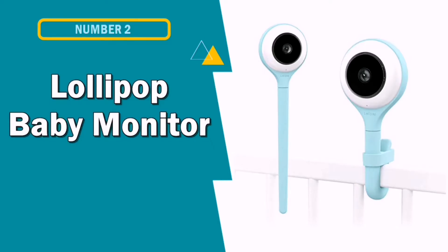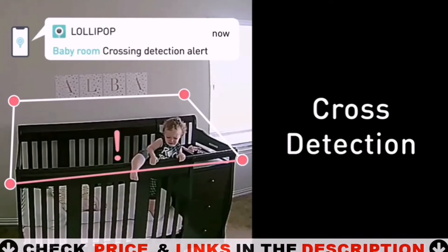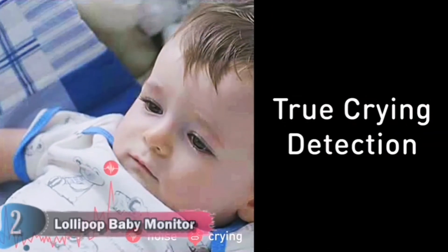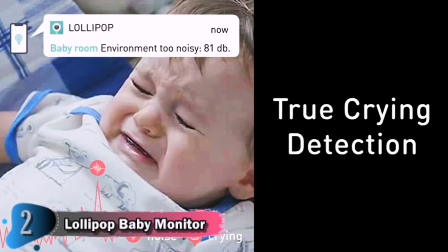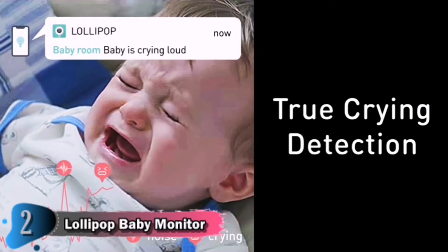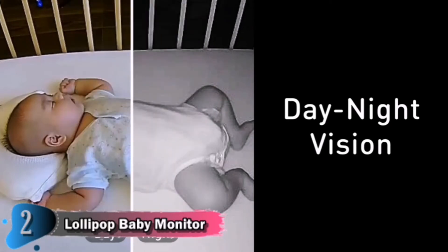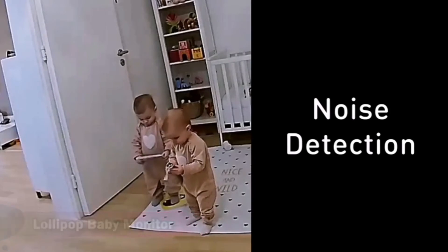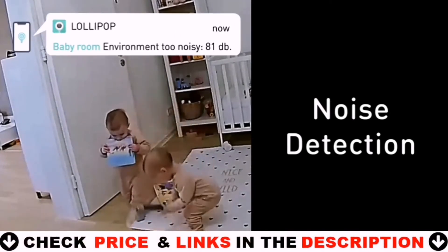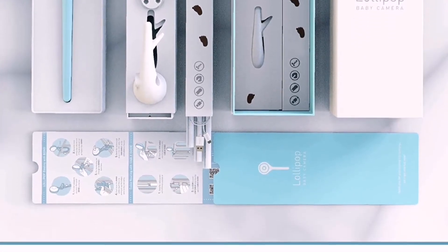Number 2 in this best baby monitors without Wi-Fi list is Lollipop Baby Monitor. If parents want true crying detection for reduced false alarms, then this Lollipop Baby Monitor is the perfect choice for you. Setting up the camera is fast and easy. Lollipop Baby Camera is compatible with both iOS and Android systems. Simply connect your baby camera to your phone using the Lollipop app. Watch your baby at night with advanced infrared night vision. Want to keep an eye on more than one kid? Watch everywhere at the same time with the multi-streaming feature. You can add as many cameras as needed.